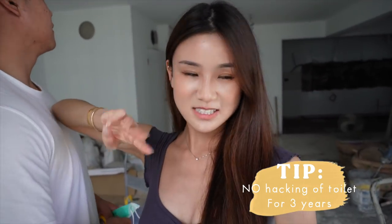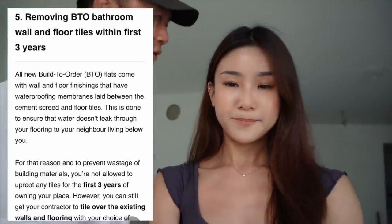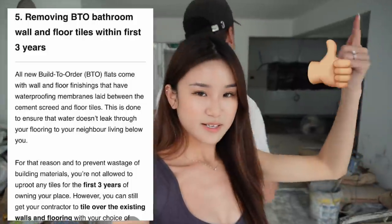For your toilet or bathroom, you are not allowed to hack them for the first three years. They have cement screed waterproofing at the bottom, and if you take it away you're not going to be covered under warranty. So you can only overlay. If you don't like the BTO toilet tiles, it's okay — you can only overlay them, you cannot hack them away.